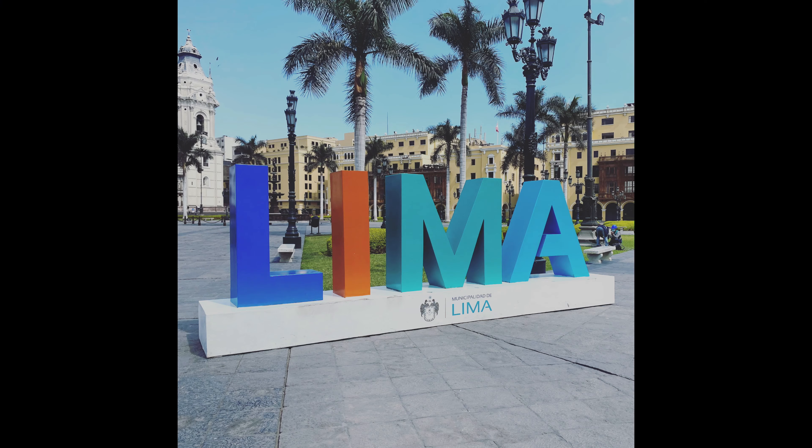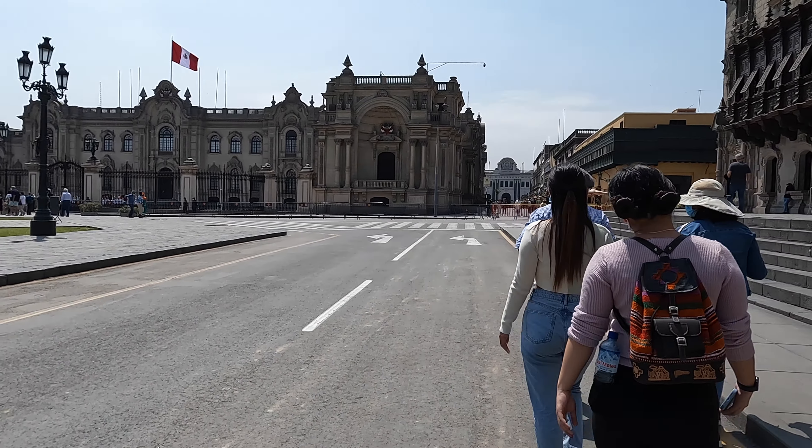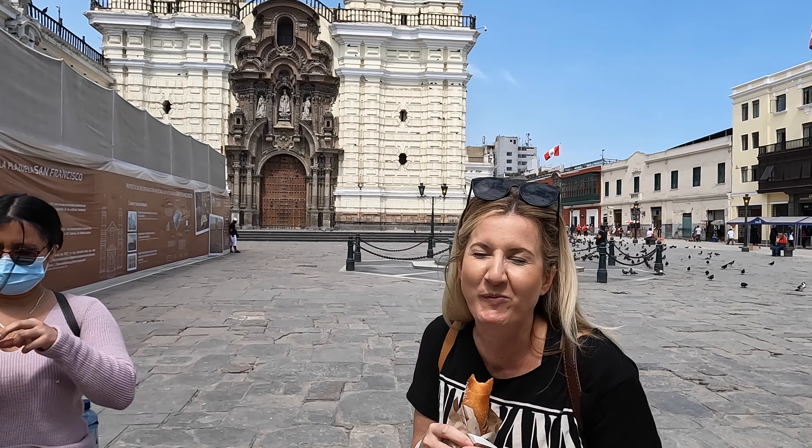In this video, we'll continue our tour of Lima, Peru. We'll stop by one of our favorite ceviche spots and head downtown to El Centro for some sights and sweet treats.